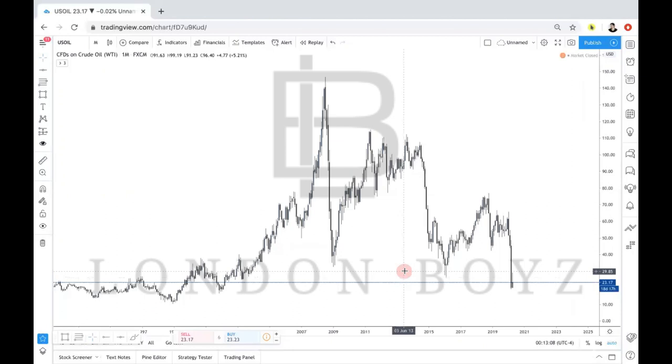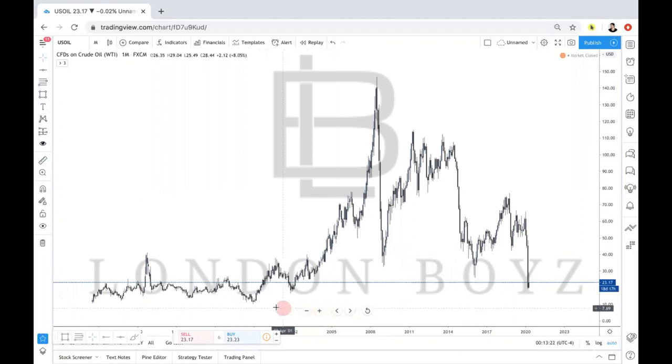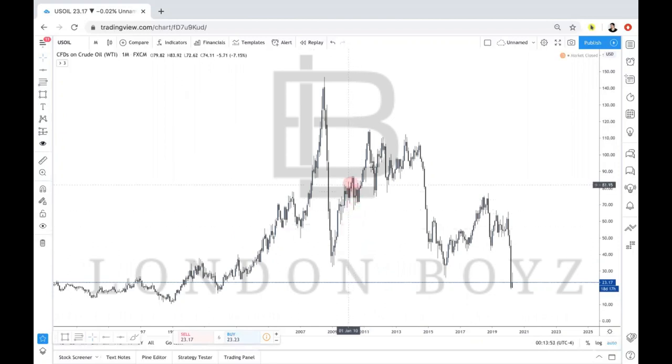We're going to start off on the monthly time frame on this pair. Looking at US Oil, we are at a low — the lowest we've ever been going back to 2001 — with the crisis going on in the world today. Political news has been driving the price of oil all the way down, and the consumption of oil is at an all-time low. On the monthly time frame we are clearly in a bearish trend, but we came down to a significant level.